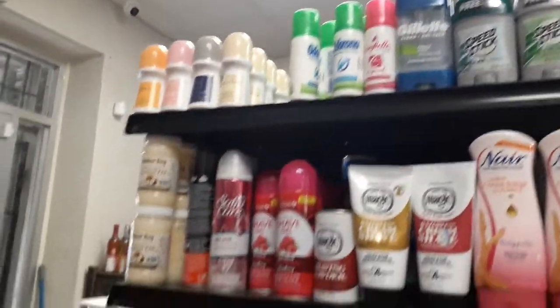So we originally came in looking for oil. There's coconut oil right there — that's perfect, we will grab that.